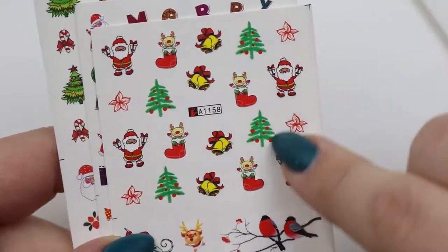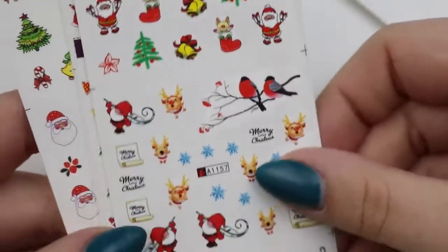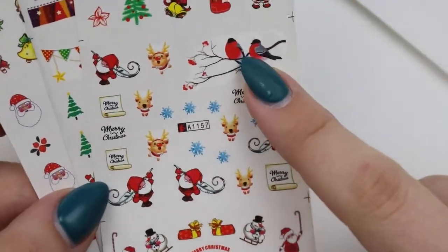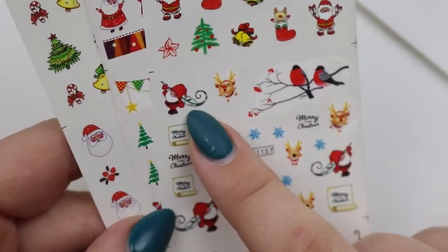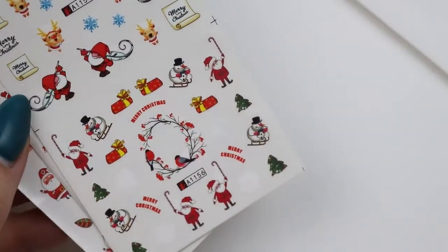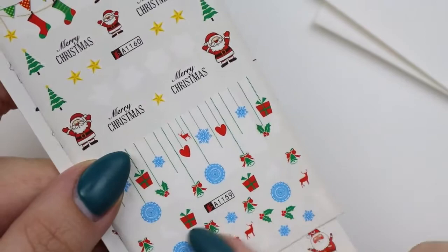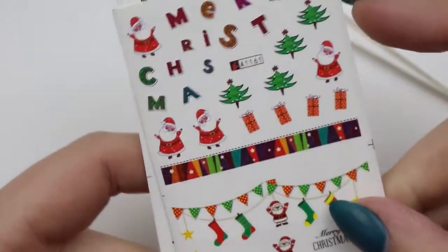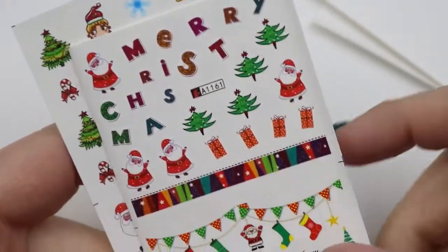And then some fun, carefree Santas, and then the little reindeer — I'm so excited, I really like this one a lot. The bird kind of sticks out; I don't think it's meant to go in there. Maybe the feather, and then these are here too, so I'm kind of just looking at everything else. And then some great add-on decor pieces — if you have the patience for that, more power to you, I do not.